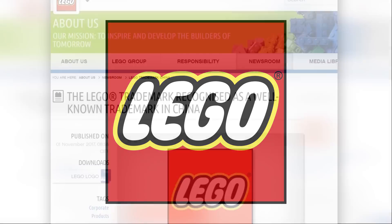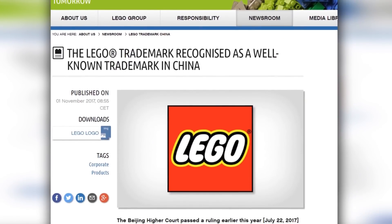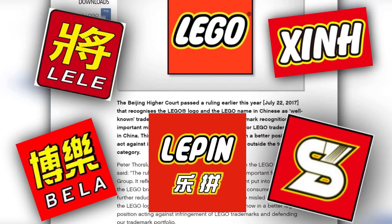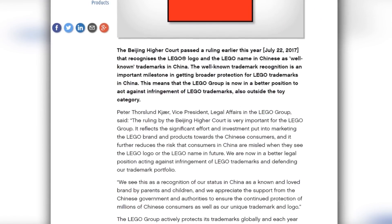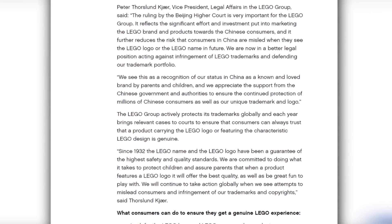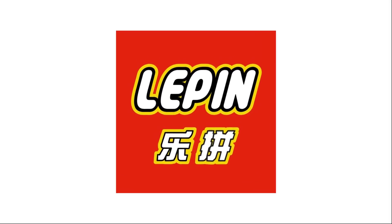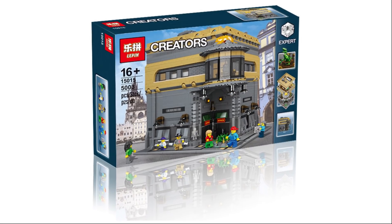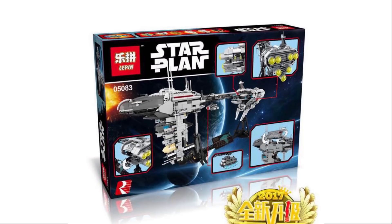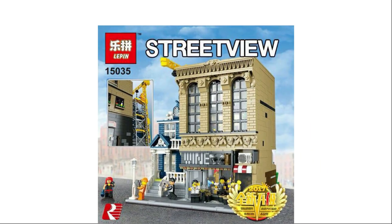LEGO has announced that their trademark is now recognized as a well-known trademark in China. This means LEGO finally has a legal route to fight all those copycat brands in China that are capitalizing on their franchise and branding — including Lepin and other copycats. Personally I think that is very positive news. Lepin is known for being probably the worst company in terms of business practice, as they not only steal from LEGO but also from LEGO Ideas submissions that weren't approved — picking them up and selling them as their own.